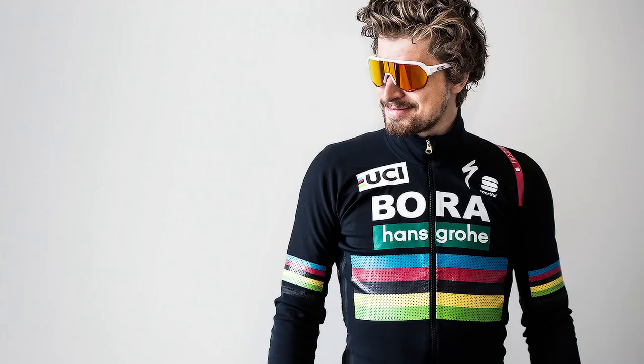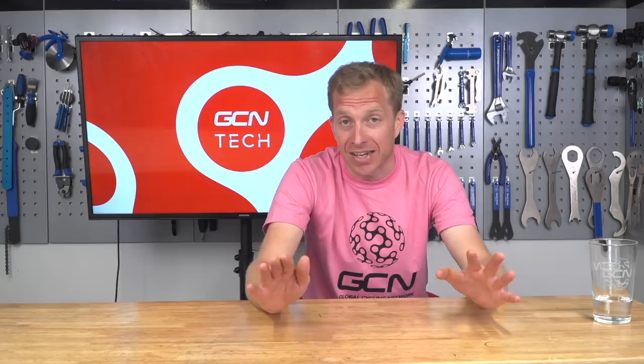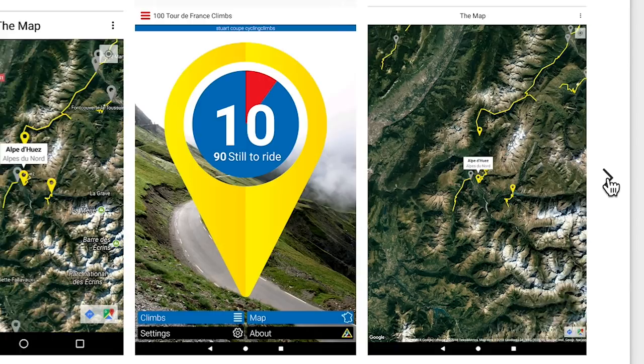For Tech of the Week, a big shout out to Simon Warren, author of the 100 Climbs books — he's just launched the 100 Greatest Tour de France Climbs app to accompany the book. It's highly interactive, you can link it up with your Strava to see where you figure on those segments, and you can even navigate yourself to the bottom of a climb. When you get there, there's facts about that climb so you can pace yourself better, rather than bonking halfway up.